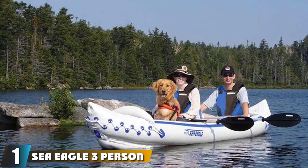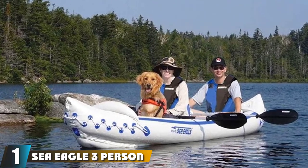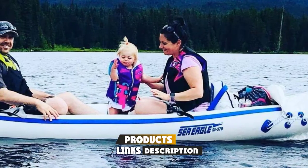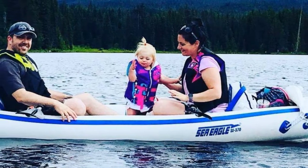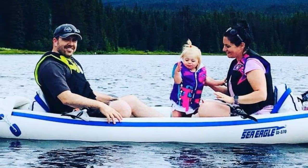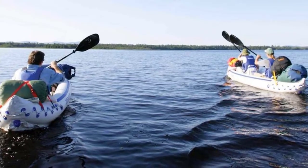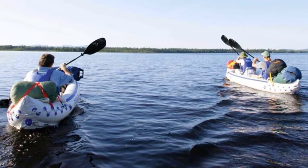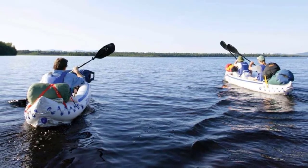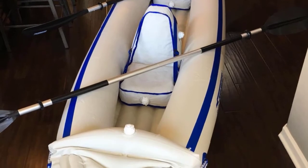At the first position of our list, we have the Sea Eagle 3-Person Inflatable Portable Sport Kayak. The Sea Eagle SF370 is both strong and convenient. Fully packed, it can measure 31 x 19 x 8 inches and weighs only 32 pounds. This is a very lightweight and compact combination, yet it can accommodate up to 650 pounds, which means you can go kayak fishing with two other friends. The Sea Eagle SF370 can be fully inflated in under 8 minutes, which is pretty quick.